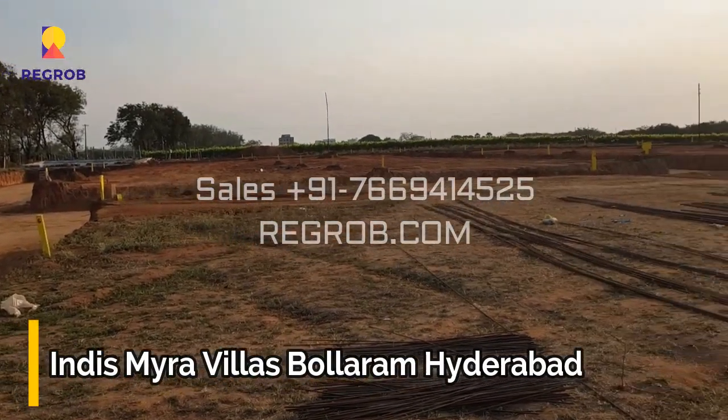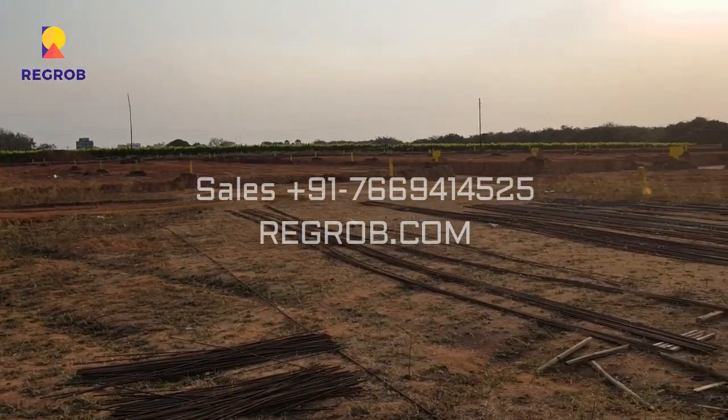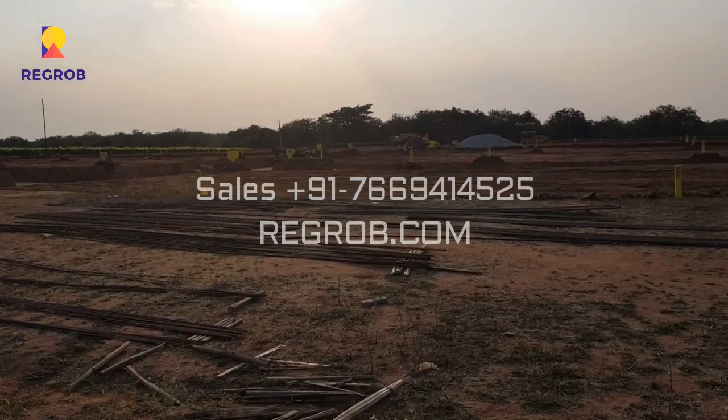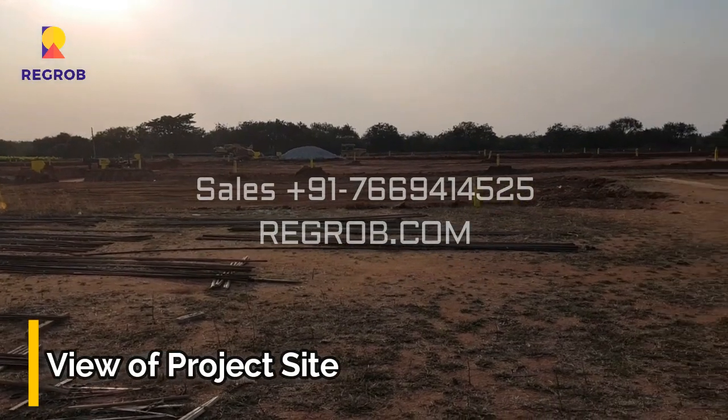Hi Viewers, in this video we are visiting Indesmaira Villas. It's a residential project located at Bolaram, Hyderabad. Here you can take a view of the project site.